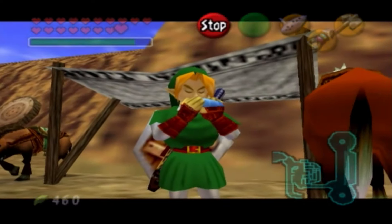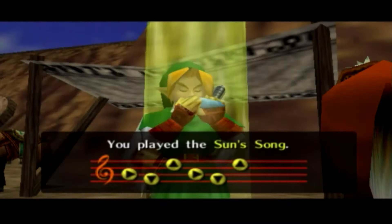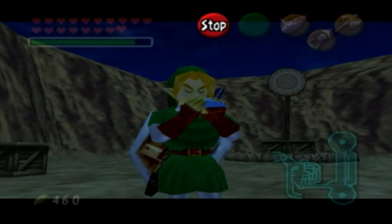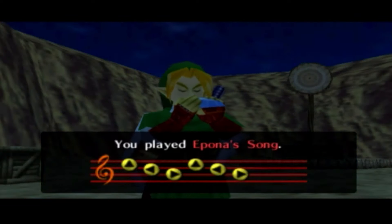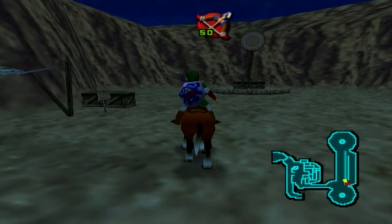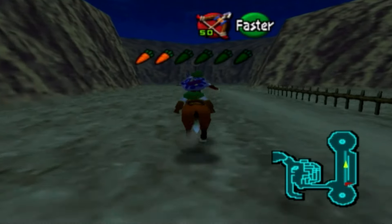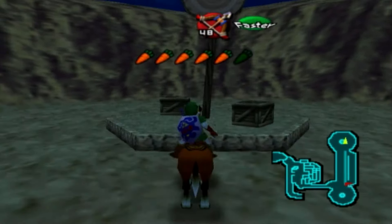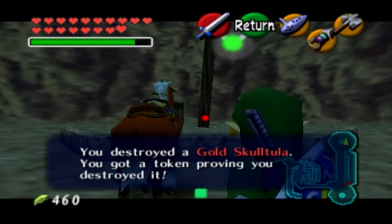Now, we may think we're done with the archery area, but we're not. There is another Skulltula — the 89th one — here in the archery field. Let's go ahead and hop on Epona. I've got to play Epona's Song again, and I don't feel like it, but I'm sweating in the desert and I've got to do it. We're going to obtain the 89th Skulltula right over on this target, way across the archery field. Let's hop off and hit it — that's the 89th Skulltula, so there you go.